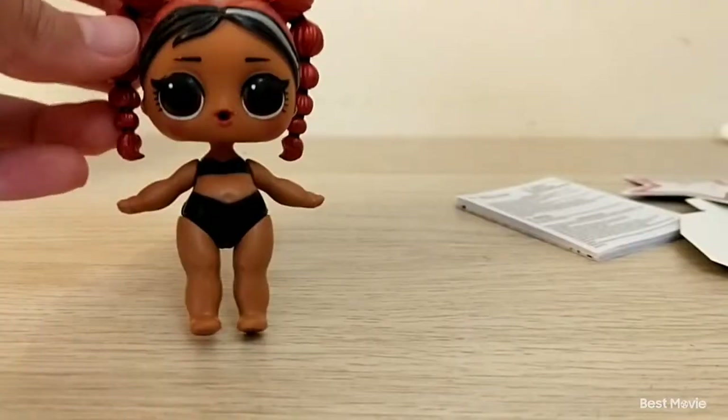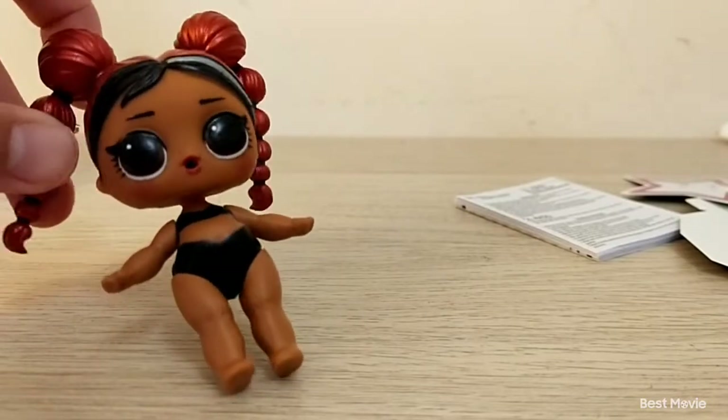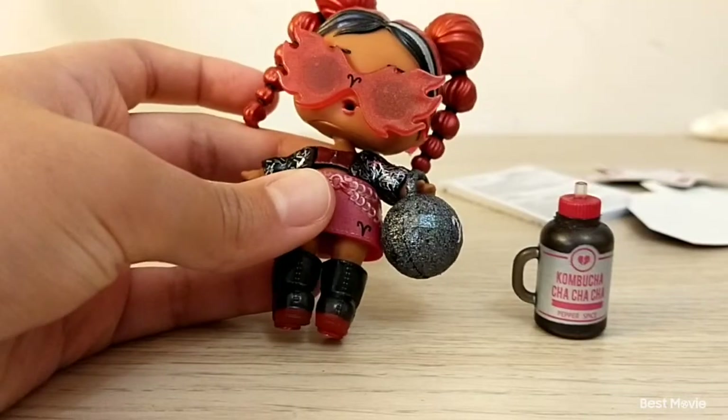Now, time to reveal the doll. We got this doll. Time to get her all dressed up. Here she is with all her accessories.